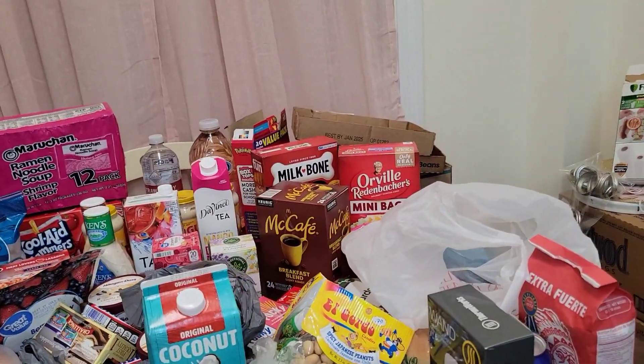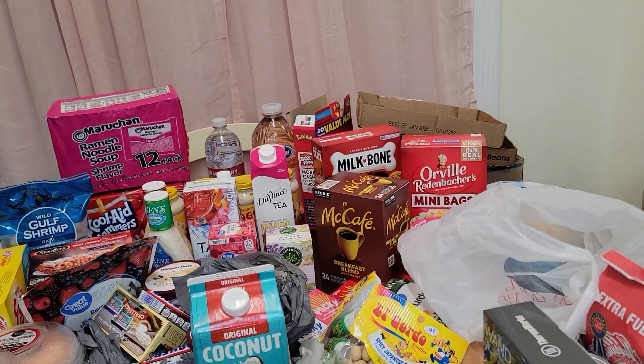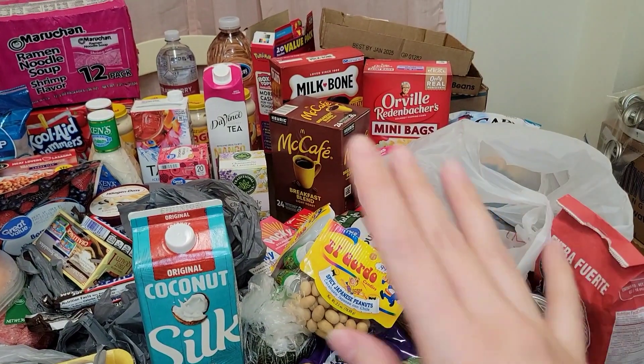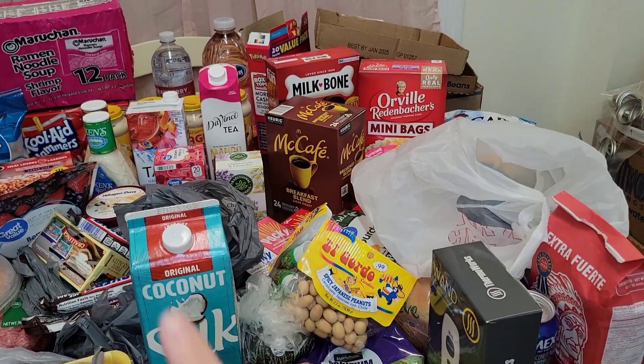I'm not trying to panic y'all or worry y'all. It's just, y'all, you've got to face reality — these things can happen. All right, so this time I'm really signing off. Take care.